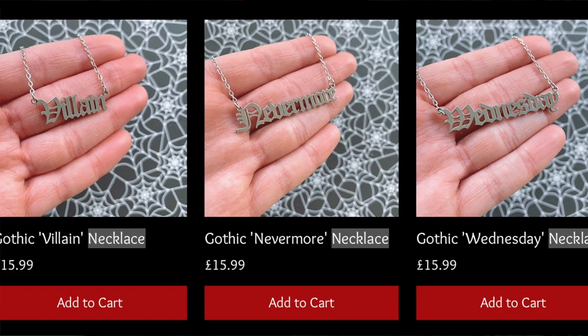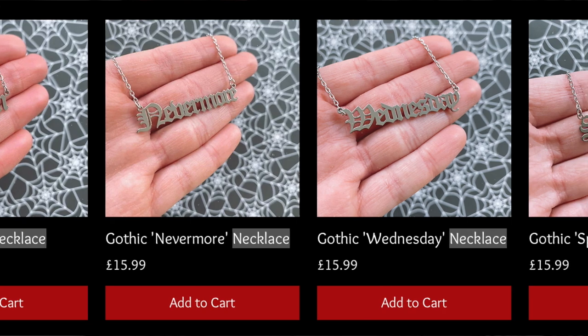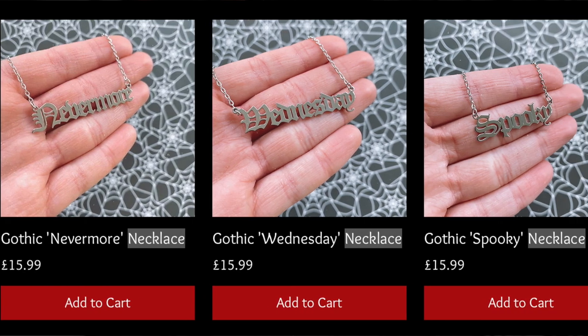So it's usually at 6pm. I'm going to show you all of the collection in detail, starting with the one that arrived the other day. Now I've done some word necklaces in my shop before — I have so many: Haunted, Bite Me, Dracula, Ghoul, Villain, Wednesday, Nevermore — and I really wanted to bring out some more.